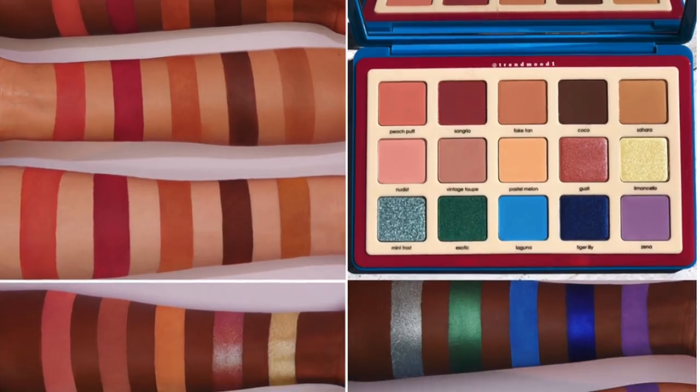Natasha Denona came out with the Tropic palette for $129. Not gonna lie — when I first saw it I kind of wanted to buy it, but I knew I'd probably hate it and end up roasting it. My subscribers would rightfully point out that I constantly buy Natasha Denona palettes, they never work out for me, and then I complain. So I fought the urge, and I'm glad I didn't buy it — I've heard that nobody's very impressed with it so far. Dodged a bullet!